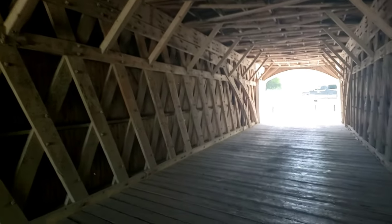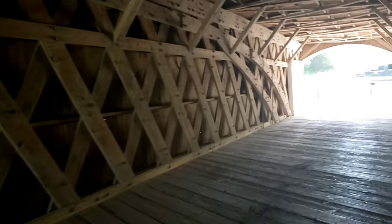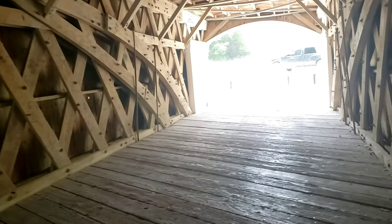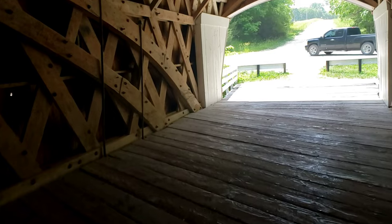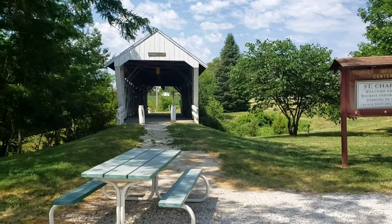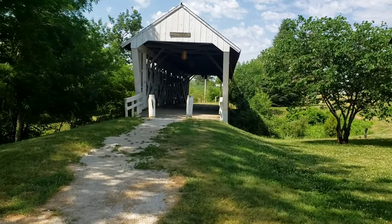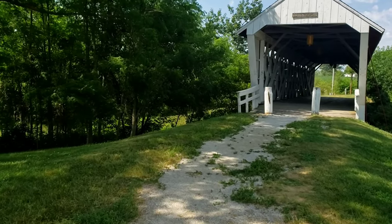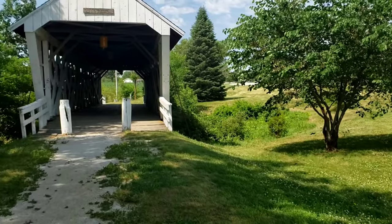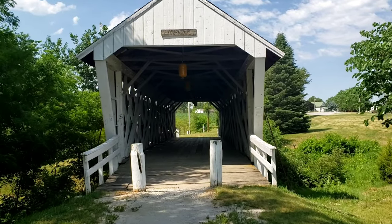So we've seen three of the six. I didn't think we'd run across any more of them on the way out — but I was wrong. We've run across another one. This one's right off the main road, so it was super easy to get to. This is the Iams Bridge.